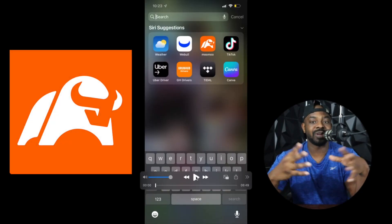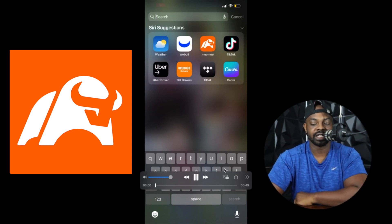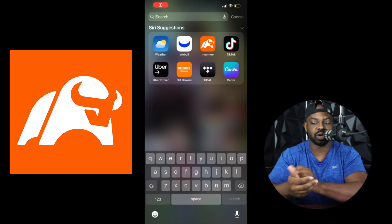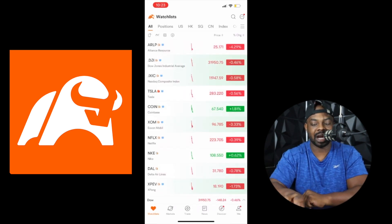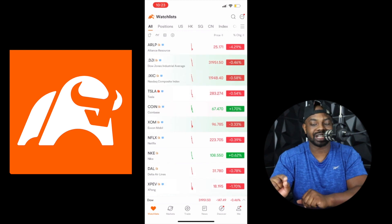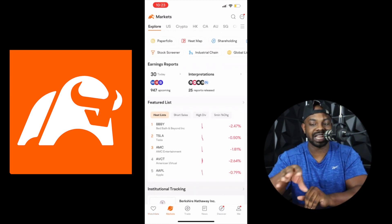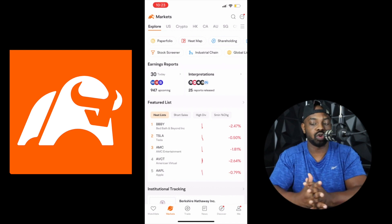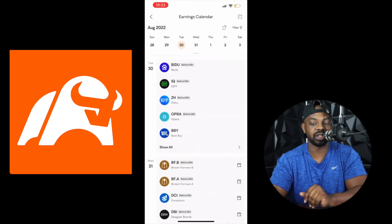If you already have the Moo Moo app, make sure you update it, because I didn't see this feature until I updated it. You're going to open up your Moo Moo app, and at the bottom left-hand side you see Markets. You're going to click Markets, because that's where my watch list is, and you see where it says Earnings Report. Click Earnings Report, and now you have an earnings calendar of every single company that's literally about to report earnings.